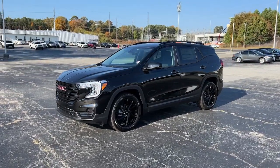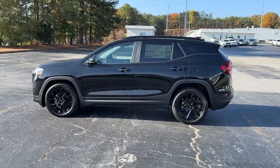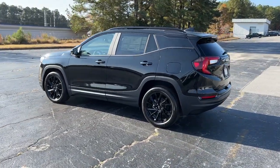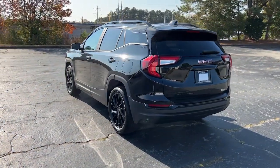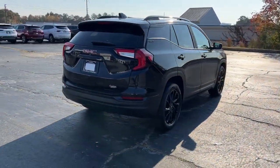Picture yourself in the 2023 GMC Terrain. Here's a handsome Terrain that delivers comfort and security along with the latest in user-friendly connectivity. Flexible, versatile, and fuel efficient, it's ready to take you places.